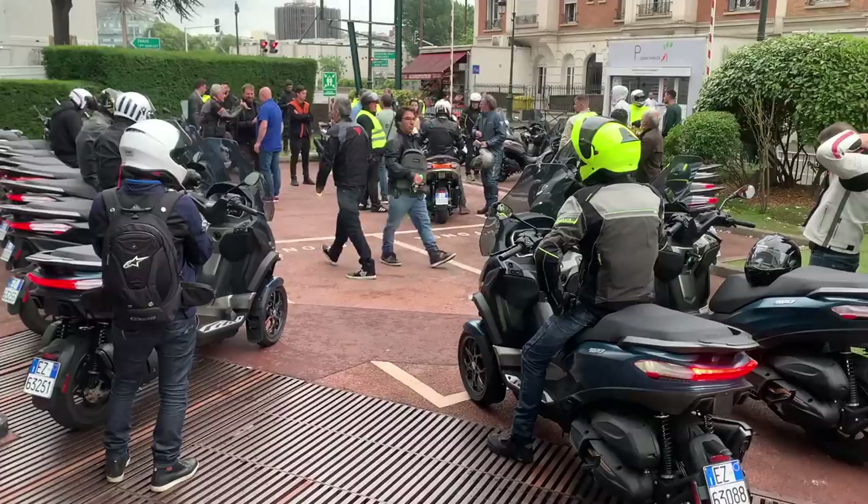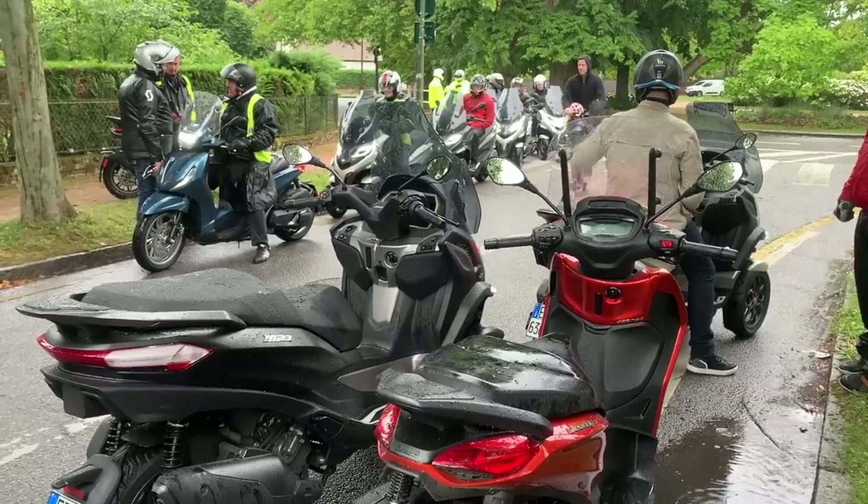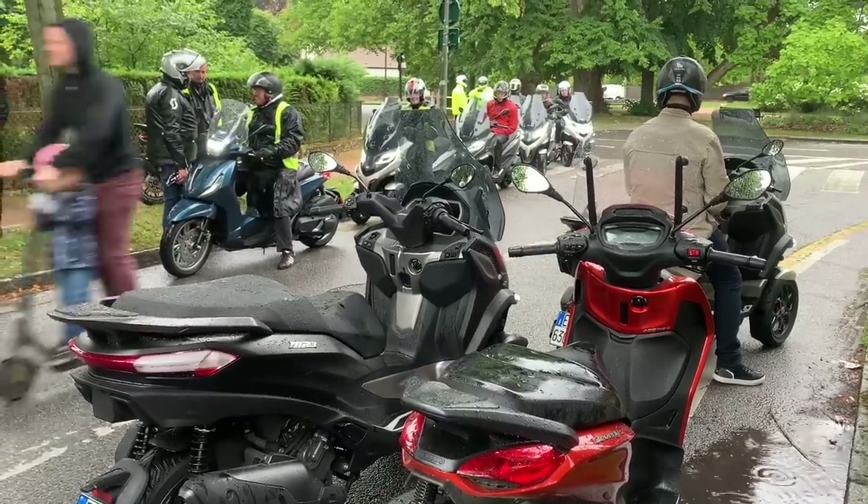Then onto a Piaggio MP3 500 launch in Paris, where it just hammered it down with rain. But in those conditions it played to the bike's strengths, because with two front wheels and one rear it was nice and safe.